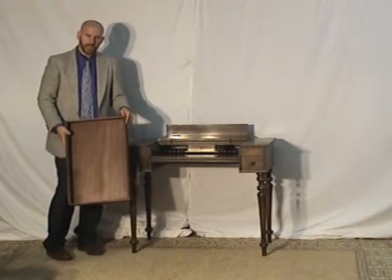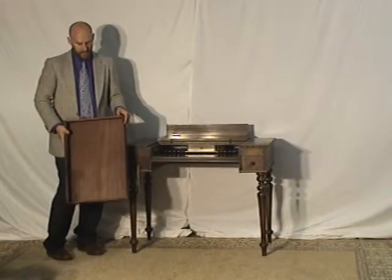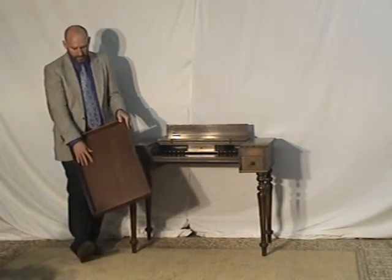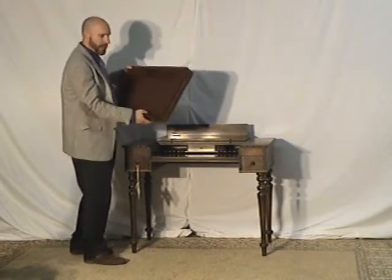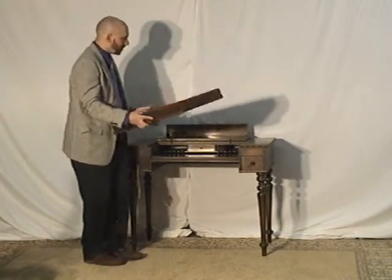What makes a good antique better than an average antique are the details. Here you have solid mahogany throughout the piece. It has this mark here: Solid Honduras Mahogany, Colonial Manufacturing Company. It has their emblem and mark — it's what you want.